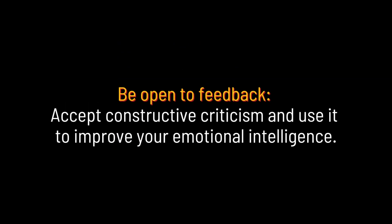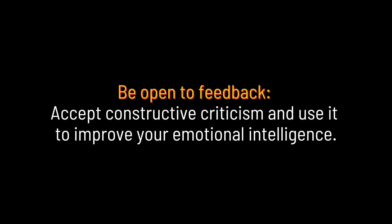Be open to feedback. Accept constructive criticism and use it to improve your emotional intelligence.